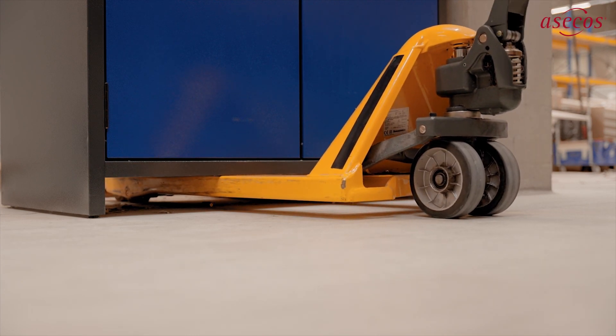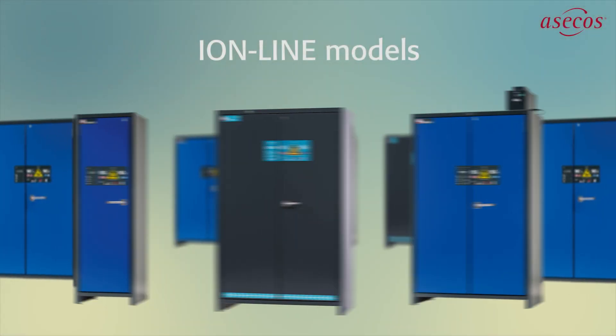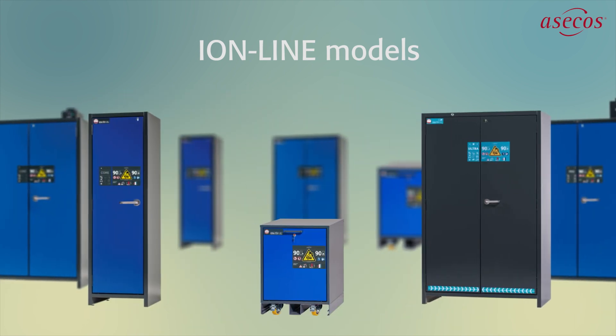After arrival on site, they can evacuate the safety cabinet into the open air and allow the fire to burn down in a controlled manner. The safety concept from ACITOS: certified iron line cabinets and well thought-out safety measures.